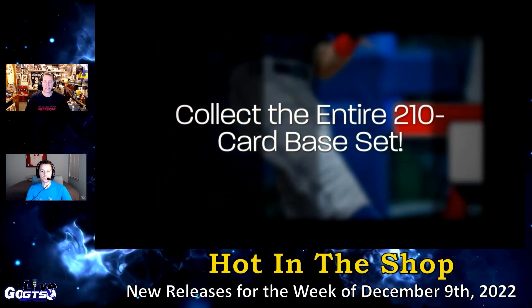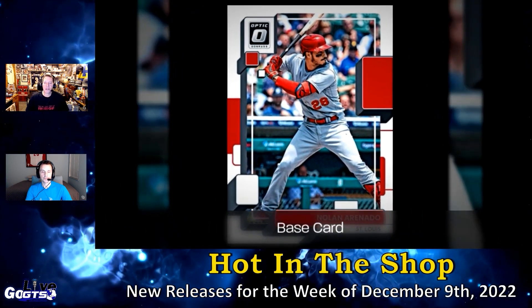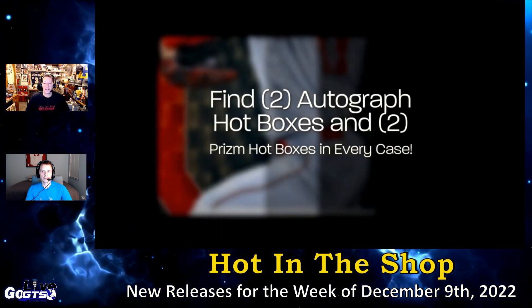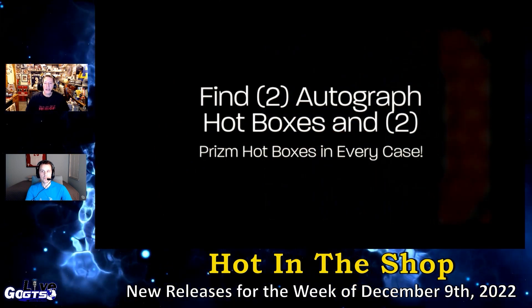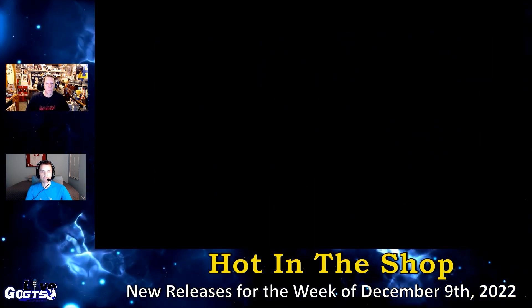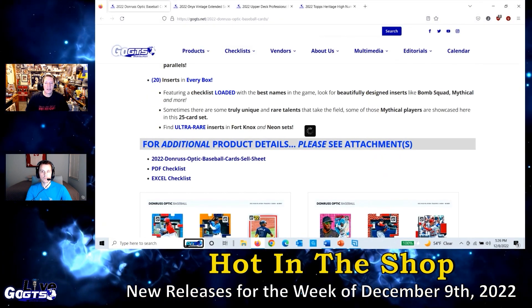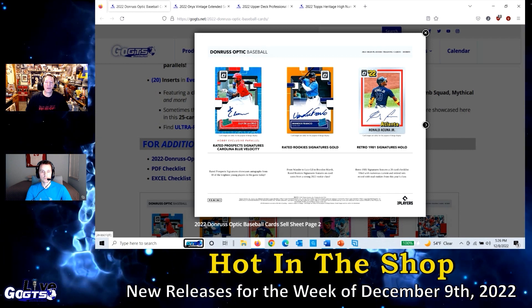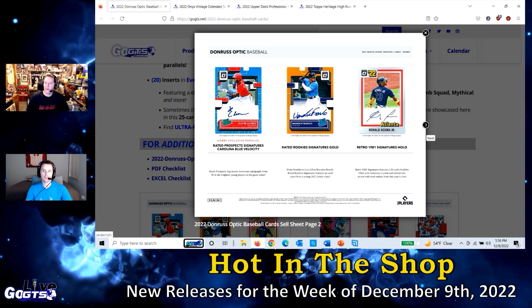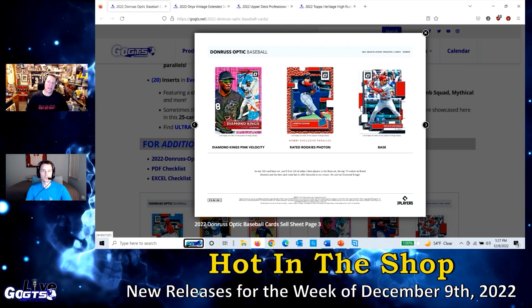There are 12 boxes in a case, so one in three is guaranteed to be a hot box — pretty cool. Collect the entire 200-card base set featuring 110 of today's best players, 70 rookies in Rated Rookies, and 20 in-set cards. Be sure to look for the ultra-rare Fort Knox and Neon sets. The checklist is up on gogts.net.